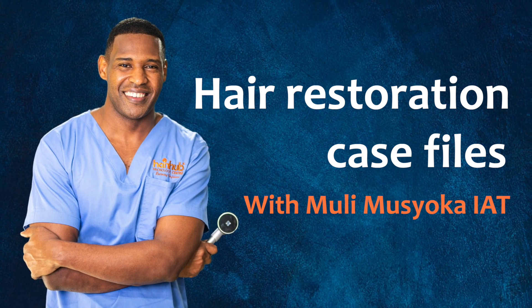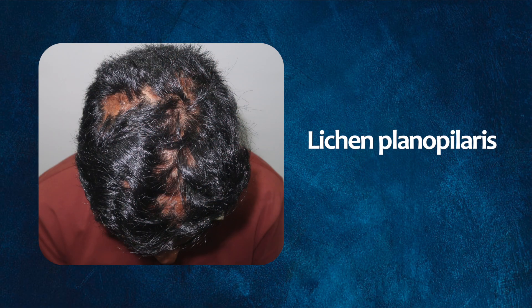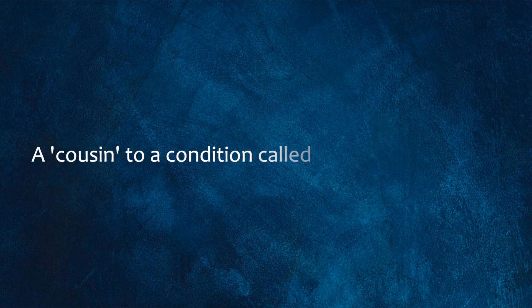Uli Musioka here, and once again I want to talk to you about a cicatricial or scarring form of hair loss called lichen planopilaris. Some people will call it lichen planus, and this is a cousin to a condition I've been talking about called frontal fibrosing alopecia.